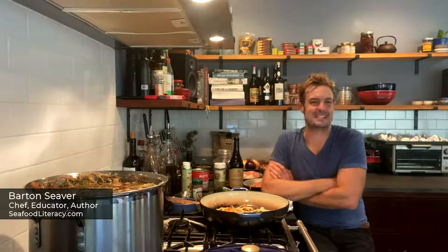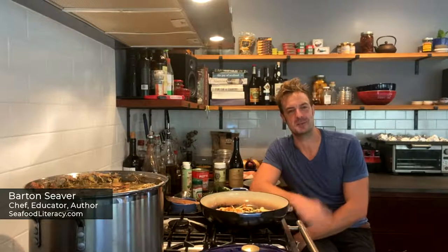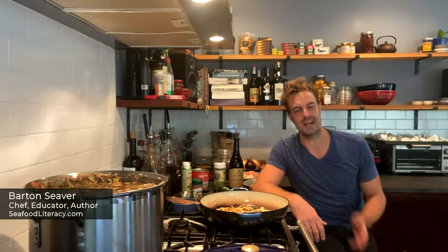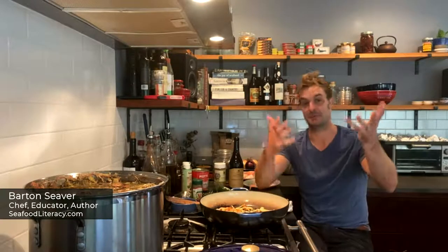Hey everyone, good afternoon. Good morning to you from wherever you're joining us from. My name is Barton Seaver. I'm a chef, author, seafood evangelist, proud father, proud husband, and resident of the jagged, ragged, delicious coast of Maine, where I'm joining you from here today.